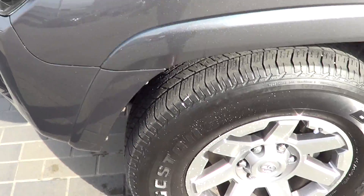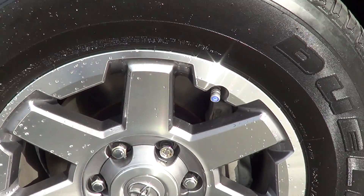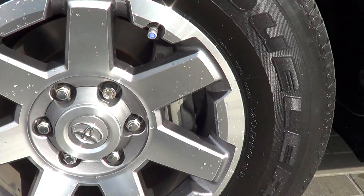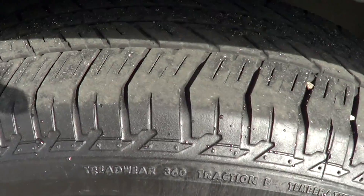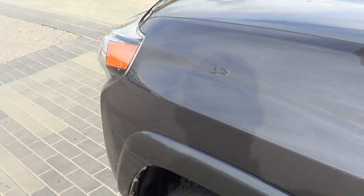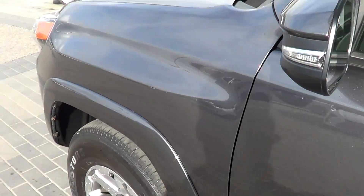Moving on now to the left front tire and rim — just having a quick look here, going around the rim, no curbing or any marks on this rim. And of course the tires are still in great shape, so you don't have to worry about replacing those anytime soon.